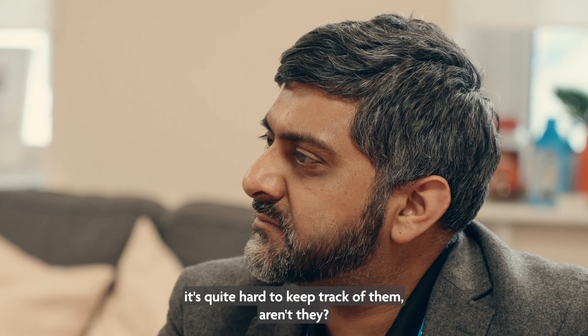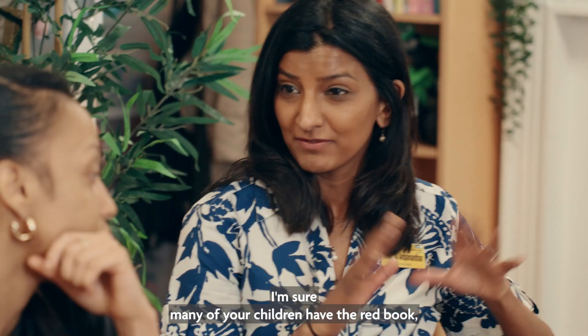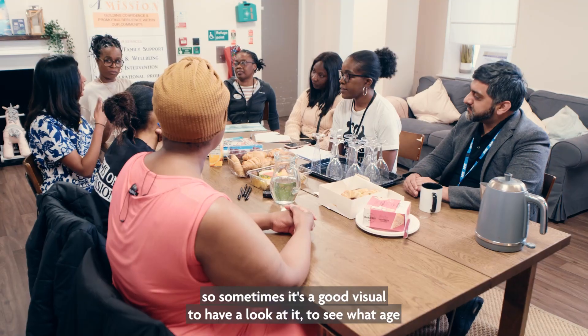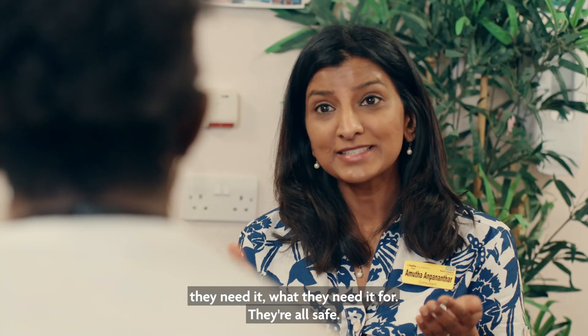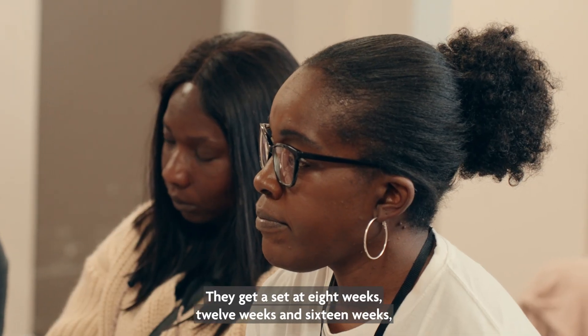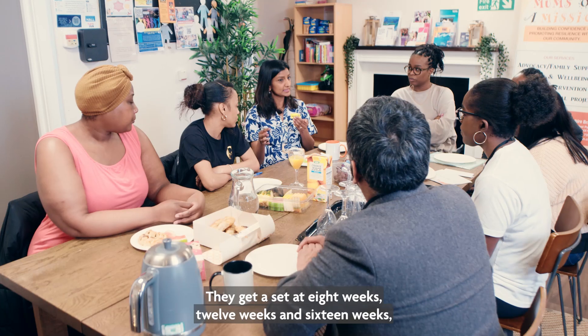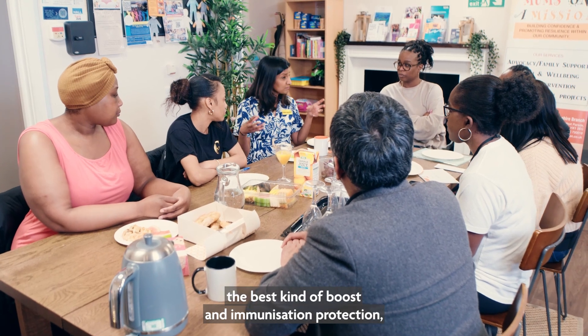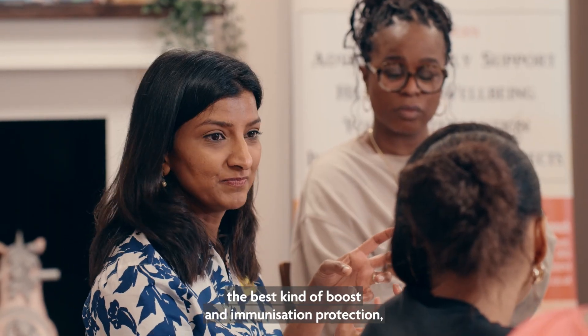I'm sure many of your children have the red book — it's a good visual to have a look at to see what age they need each vaccine and what they need it for. They're all safe; they've looked into it. Children get a set at eight weeks, twelve weeks, and sixteen weeks, timed to give your child the best boost and immunization protection.